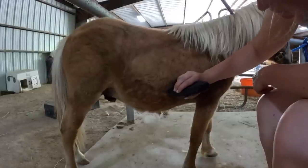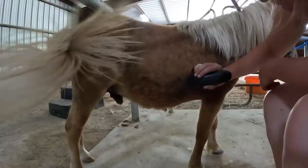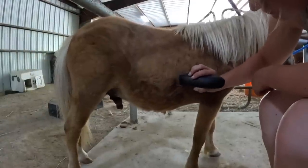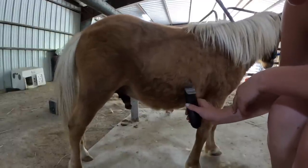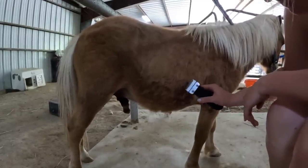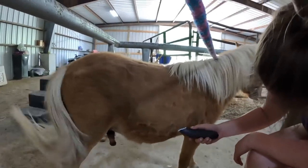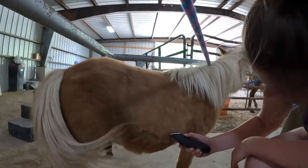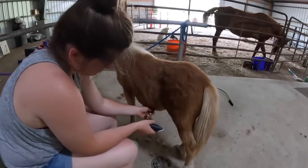The whole process of getting all the knots out on both sides and under his belly probably took close to an hour, at least 45 minutes, so it was a lot of work. Okay, I think she got the last little knot out.